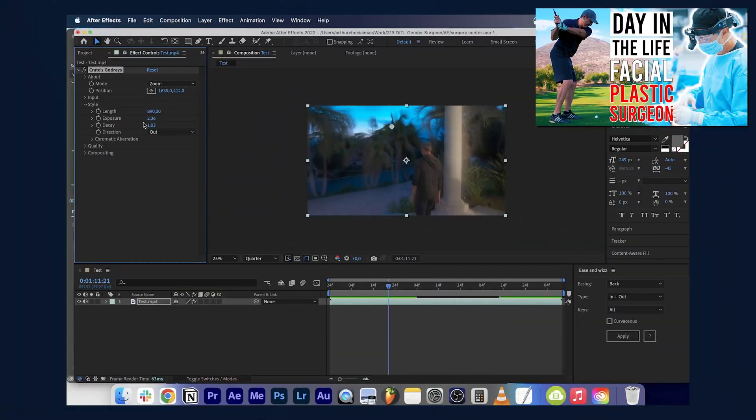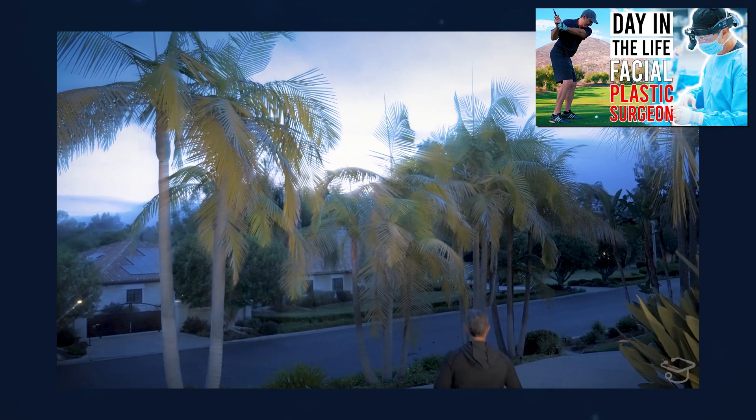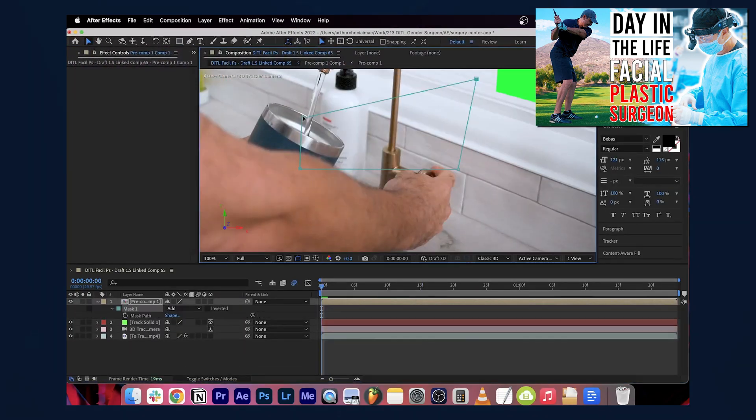Next up is performance, and this is obviously going to depend on your use case. For the overwhelming majority of users, the MacBook Air is gonna be more than adequate. Even if you're doing occasional photo editing or even light video editing, you're not gonna suffer with the MacBook Air. But if you're doing more intense video editing or 3D rendering, you will notice a difference and an improvement with the MacBook Pro.